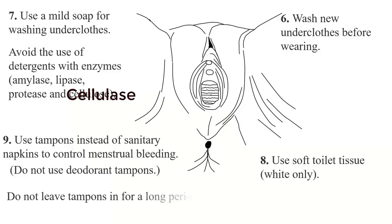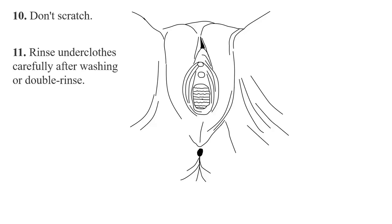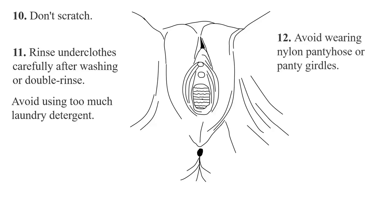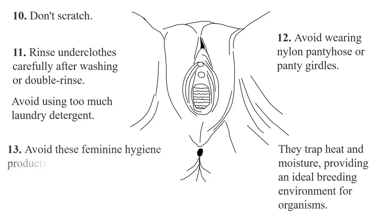Use tampons instead of sanitary napkins to control menstrual bleeding. Do not use deodorant tampons, and do not leave tampons in for a long period as this may cause toxic shock syndrome. Do not scratch the vulva. Rinse underclothes carefully after washing — double rinsing is recommended to remove detergent residue that may cause vulva irritation. Avoid using too much laundry detergent. Avoid wearing nylon pantyhose and tight pants, as they trap heat and moisture, providing an ideal breeding environment for organisms that cause vulvitis.